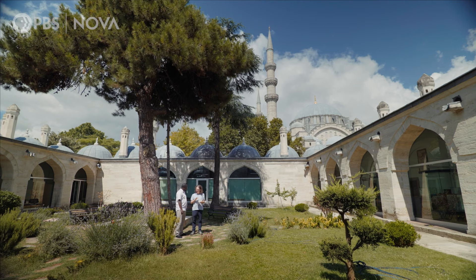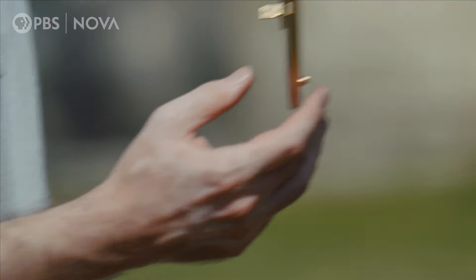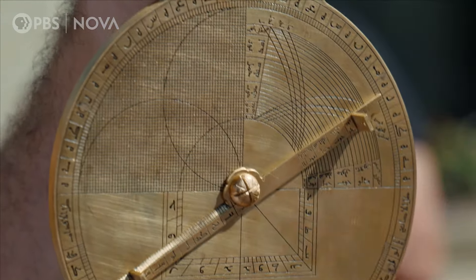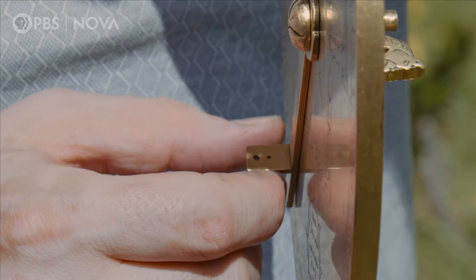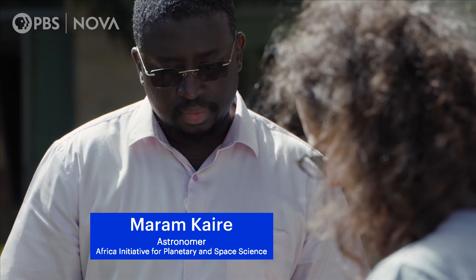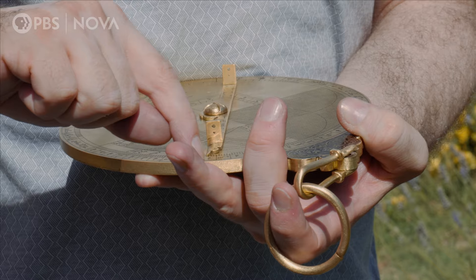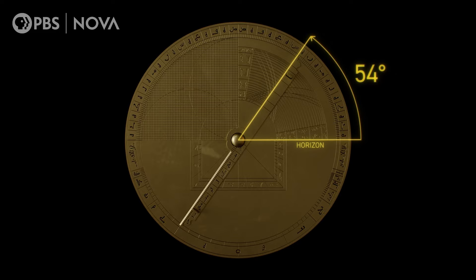It starts with one single observation. We will actually try to maintain the position of this piece exactly aligning with the sun. This is a perfect alignment. And we just read the altitude from here to here — it's 54 degrees. That means the sun is 54 degrees above the horizon.